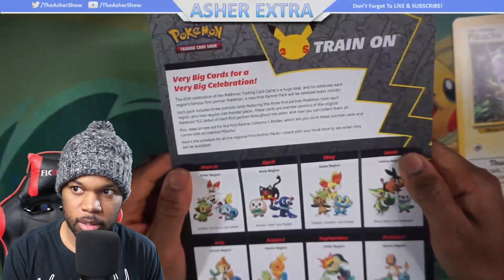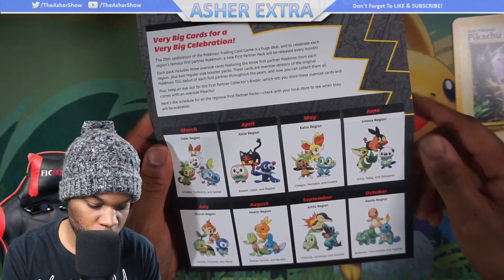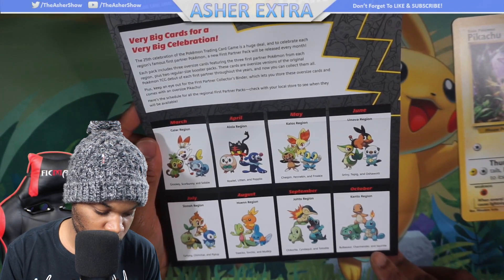It also has a card that tells you everything that you get. There's a pack for each month: March, April, May, June, July, August, September, October. October is going to be the best one — the Kanto Region, my favorite region. And there's also the Johto Region, which I love as well.